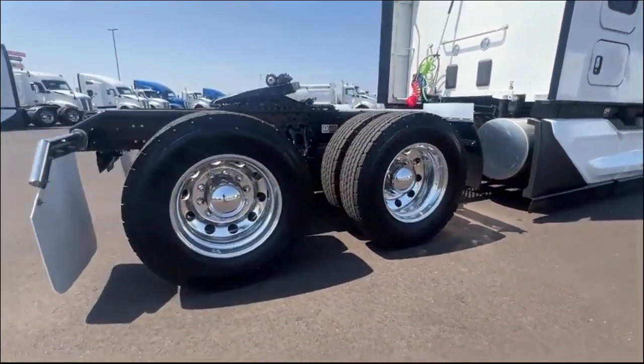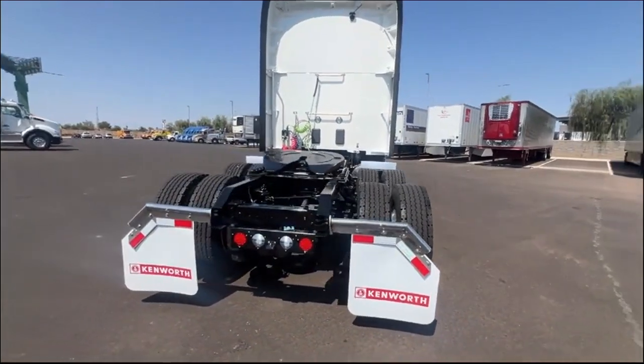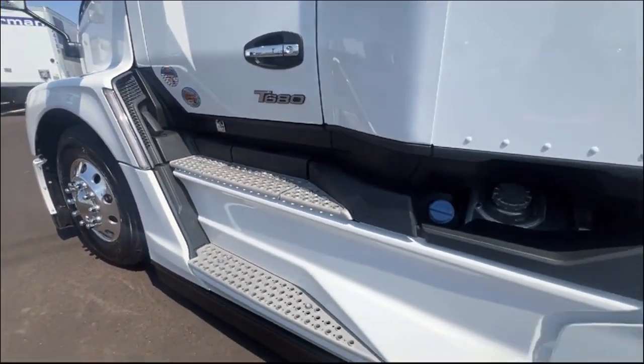Find your truck ready to go at inlandgroup.com, or custom build your own with the help of our knowledgeable and friendly consultants. With 35 Inland locations, you'll be entering into a partnership providing you long-term business support.